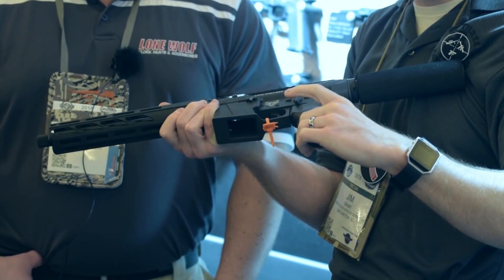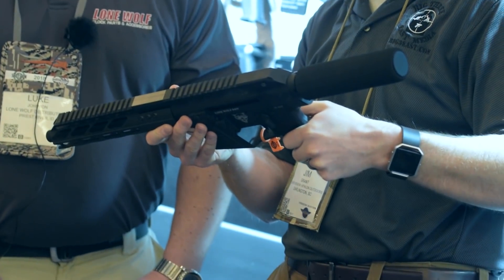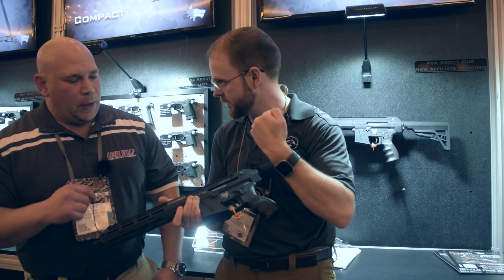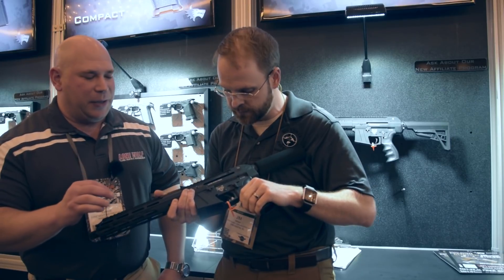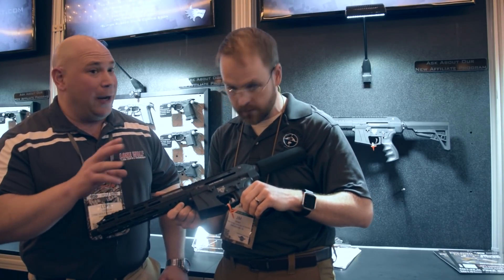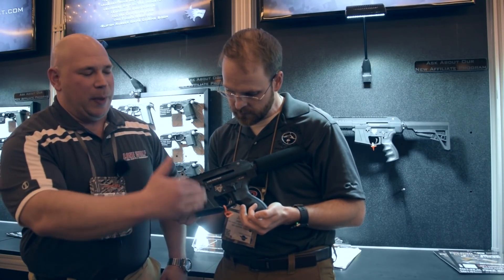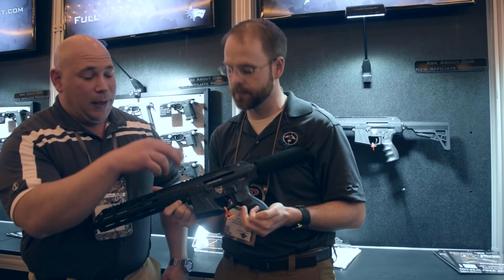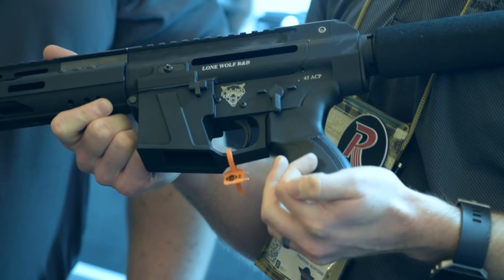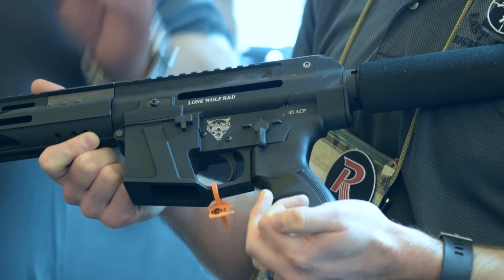Guys who love pistol caliber carbines are super stoked to have more of these models coming out. Are these only available with a left side charging handle for the time being? For the time being, yes — that was one thing I forgot to mention. In the previous iteration, the G9s, since it was on an AR platform, we did not include a last round bolt catch because it was a little more complicated and problematic. Since this is a proprietary setup, we could do it much simpler — it's something that won't break, so it's reliable.